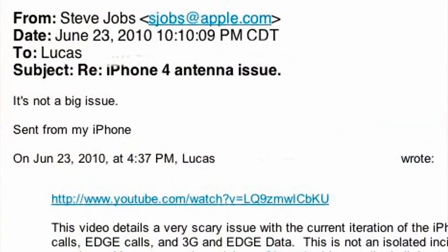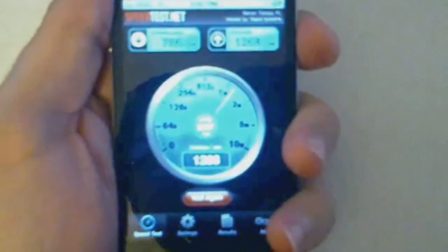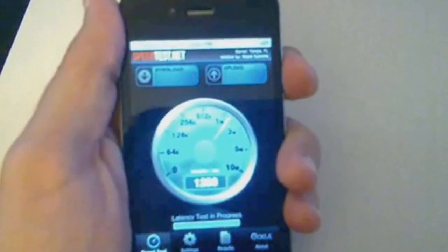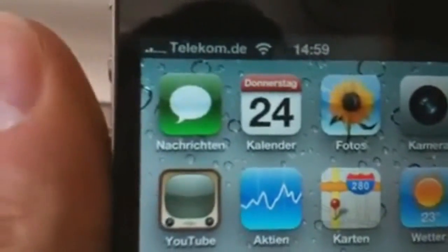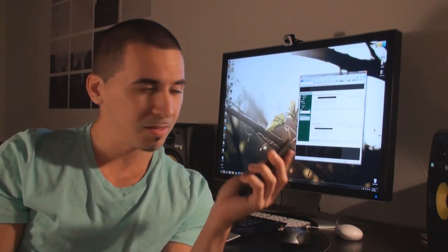And what does Steve Jobs say? He says it's not a big issue. Let's watch a few more video clips. Now I'll pick the phone up. Hold on to it. And it's hard to see the bars, but they already started dropping. I lost one bar, two bars. Now I'm down to one bar. Drops out. This is how I'm holding it. Looks like a big deal to me. This is not an isolated incident either. You can see that there are different people from all around the country experiencing this problem, even comparing it to the 3GS, which keeps the service signal just fine.